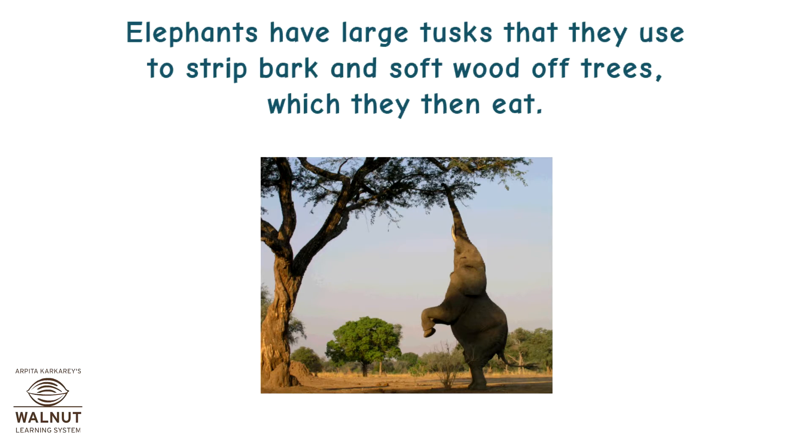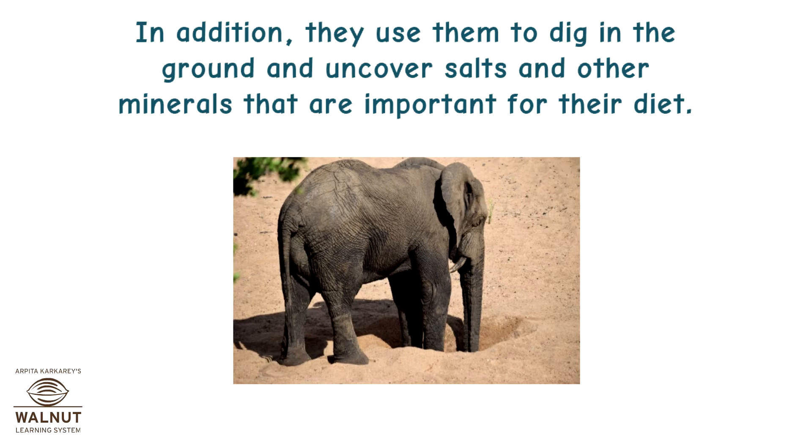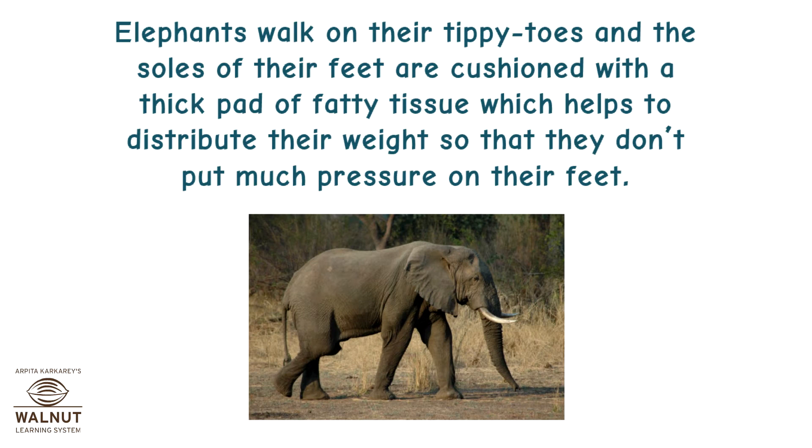Elephants have large tusks that they use to strip bark and soft wood off trees, which they then eat. Their tusks can also help them survive through dry spells, as they use them to bore down into the earth and find water in dry river beds. They also use them to dig in the ground and uncover salts and other minerals important for their diet. Elephants walk on their tiptoes, and the soles of their feet are cushioned with a thick pad of fatty tissue, which helps to distribute their weight so they don't put much pressure on their feet.